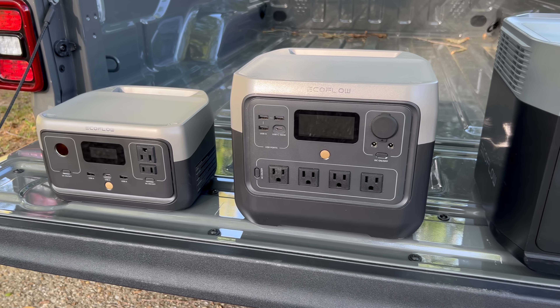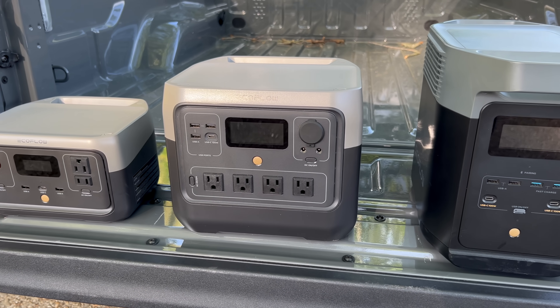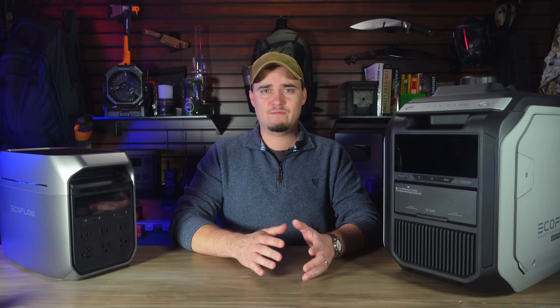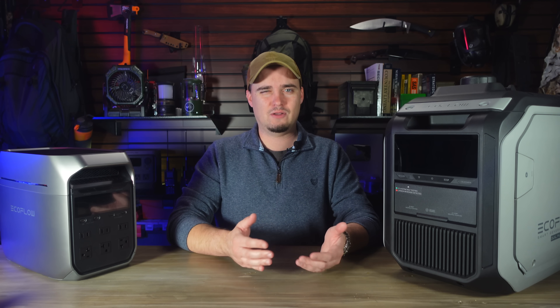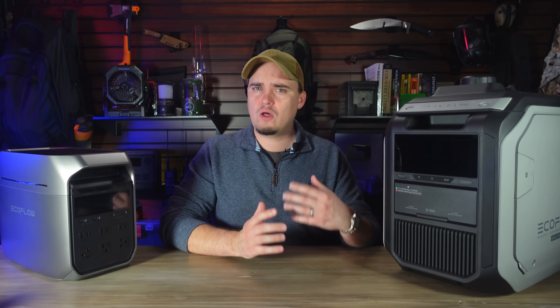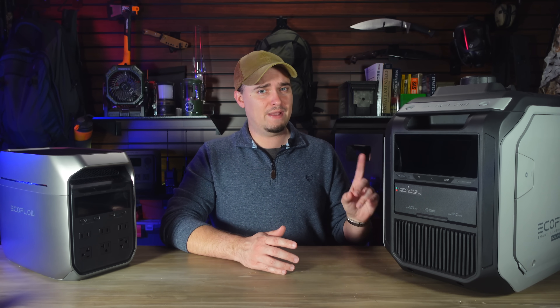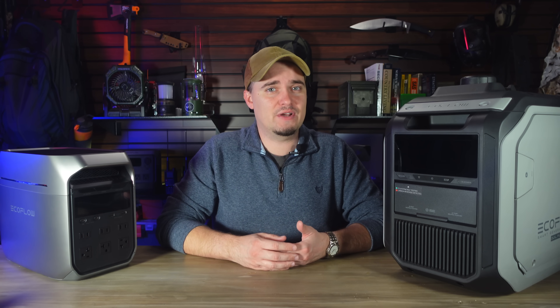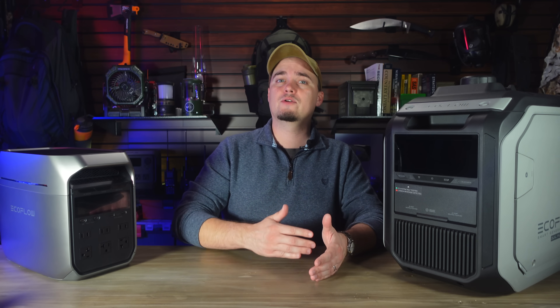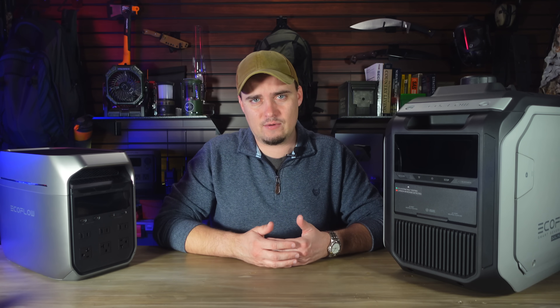For the past few years solar power stations have been my primary go-to power option during emergencies. Most of the power outages we have are pretty short and they can be handled by a larger power station without even needing to be recharged at all. But for longer power outages, using a fuel-based generator to recharge them is actually something that we've done. It's just a lot faster than solar panels, and the generator can power other things while it's recharging a power station.